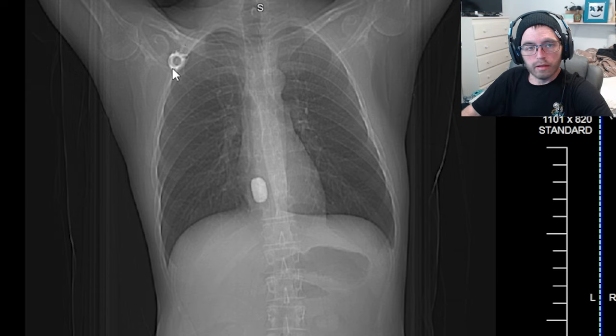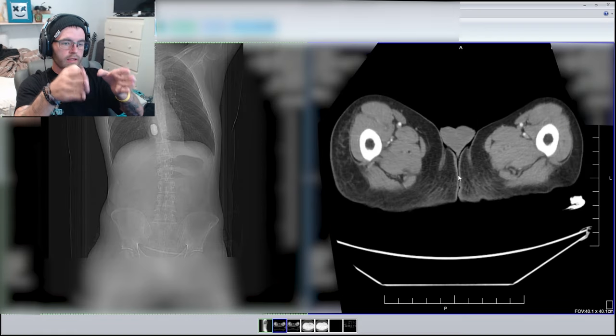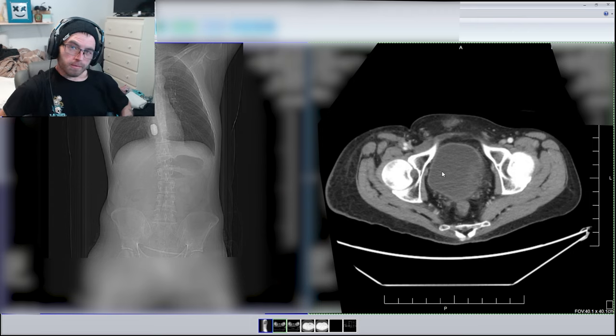Right here is my chemo port. This darker spot is where they inject the needle, and that's where the chemo fluid starts flowing in. Then there's this little line that goes into my heart and pumps chemo throughout my body. That thing right there is my necklace — that little rock. But if you look closely, right here and right here are both my bags; you can kind of see them just barely.